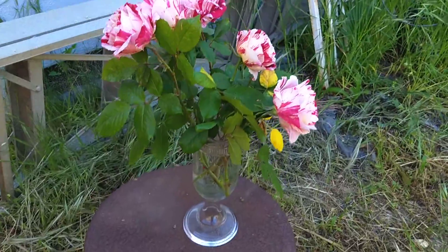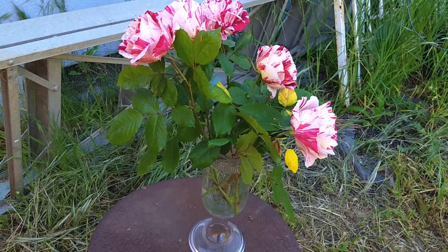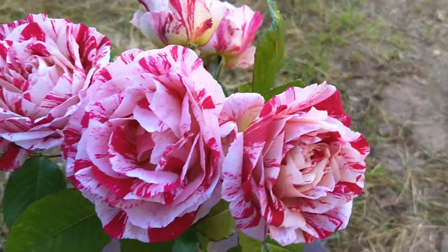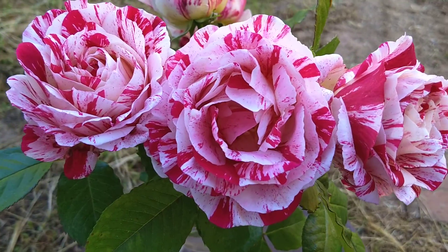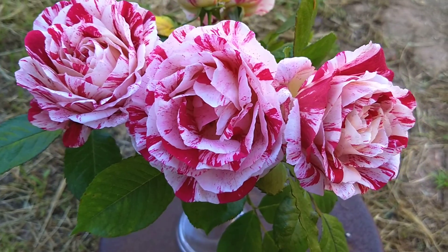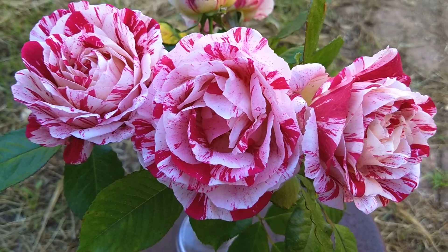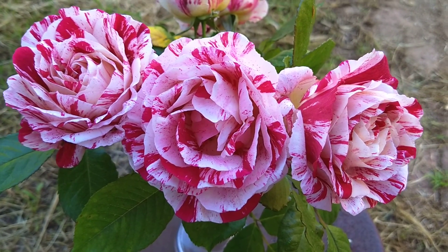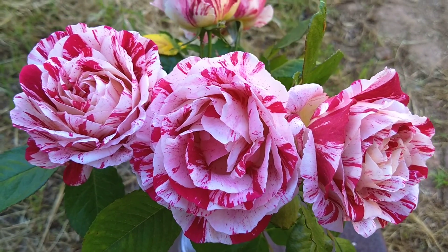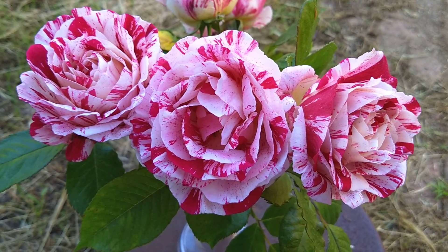This is called Neil Diamond — the Neil Diamond rose. Look at all those magnificent colors — it just smells delicious! So when you are out in your neighborhood, look around and see if you can see roses growing. Maybe you have roses in your backyard, and you might want to cut them and put them in a vase on display in your house, or in your bathroom or bedroom too.